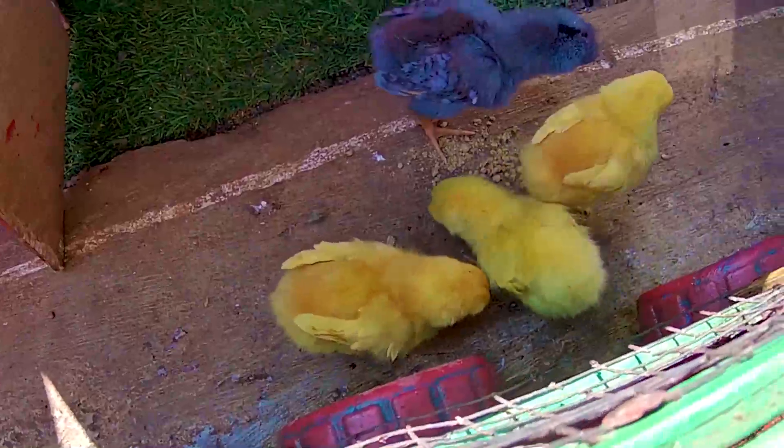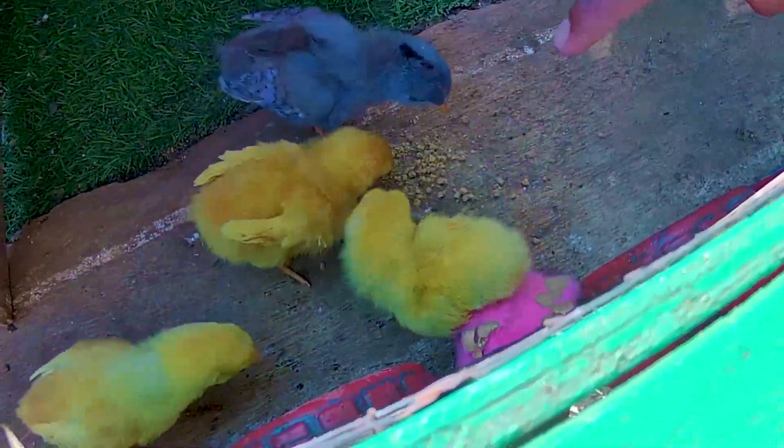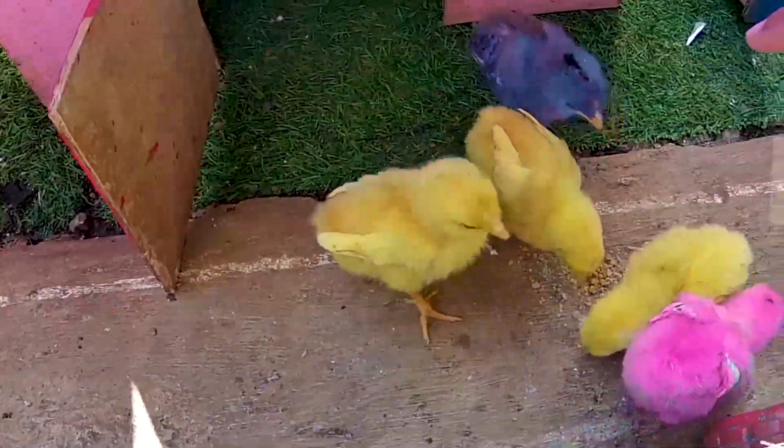Ayo sini, kasih sayang makan. Kira-kira ada berapa yang akan makan ayam timan? Satu, dua, tiga, empat, lima, enam. Mantul-mantul sekali nih guys!